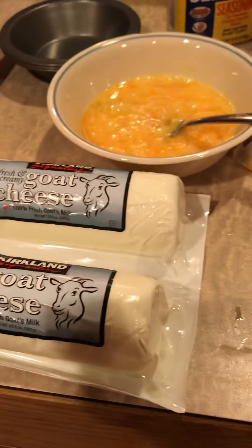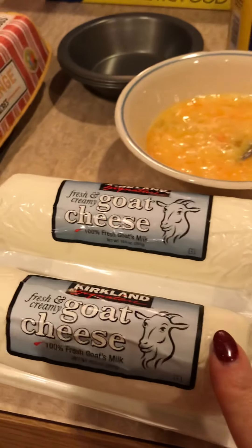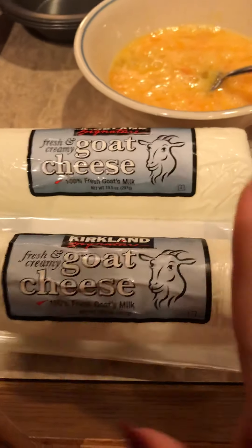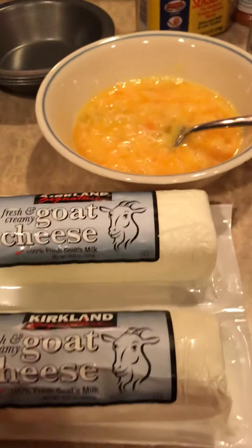This goat cheese is so amazing because you can make it sweet or savory. One fun thing I've been doing lately is with my pumpkin bagels — I take a little bit of goat cheese and add some maple extract and a little bit of stevia to make a kind of sweet goat cheese spread. So good, y'all.